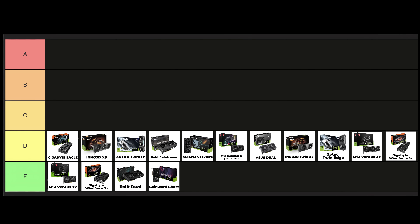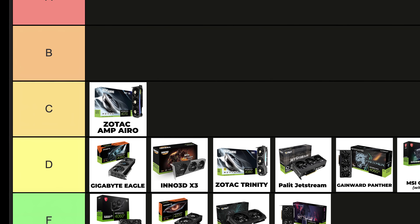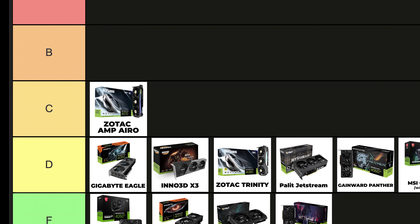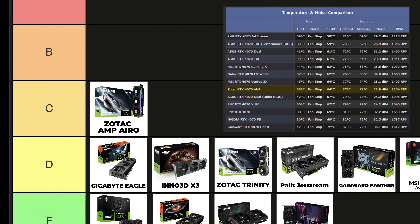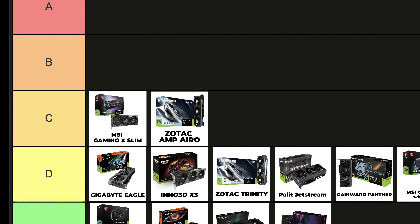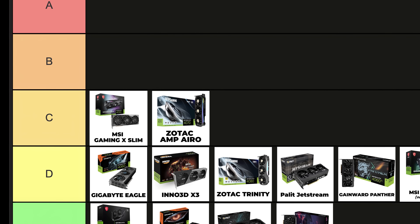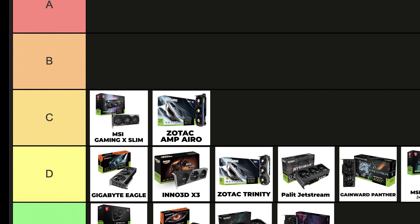Now let's move on to the C tier. You can confidently buy the graphics cards in this tier. If you're not interested in overclocking, these cards will satisfy you plenty. Of course you can overclock with these cards, but some of the GPUs in this tier are more suitable for it. Zotac AMP Arrow: I had a bit of difficulty deciding where to place this card. Due to its cooling performance and build quality, I decided to put it in the C tier. MSI Gaming X Slim: the build quality is quite good, but it runs 5 to 6 degrees Celsius hotter than the MSI Gaming Trio. For this reason, I placed it slightly lower.